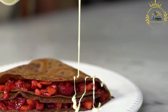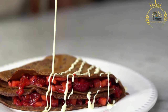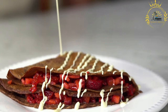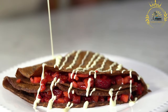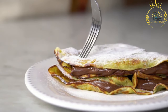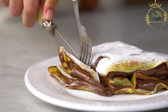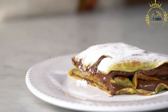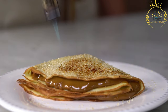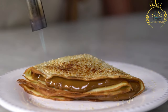Blainai are enjoyed as a breakfast or brunch dish, but they can also be served as a dessert or a snack. They are a comforting and satisfying option, whether you prefer them sweet or savory. In Lithuania, blainai are a part of traditional holiday celebrations and are commonly made and enjoyed by families. They are relatively simple to make and can be customized to your taste preferences. Whether sweet or savory, blainai are sure to delight your taste buds with their light and delicate texture.